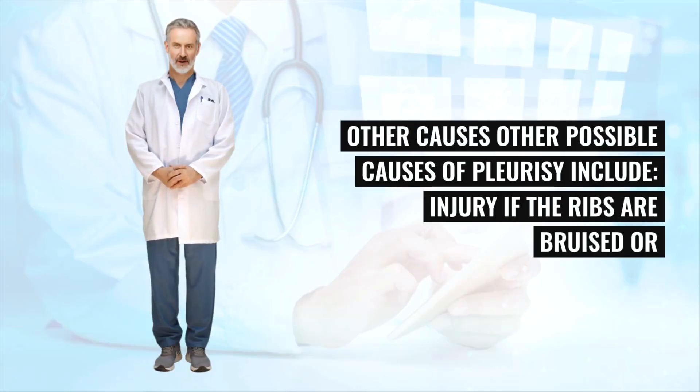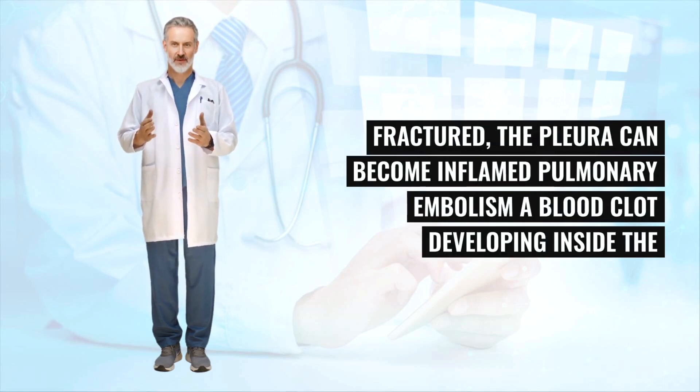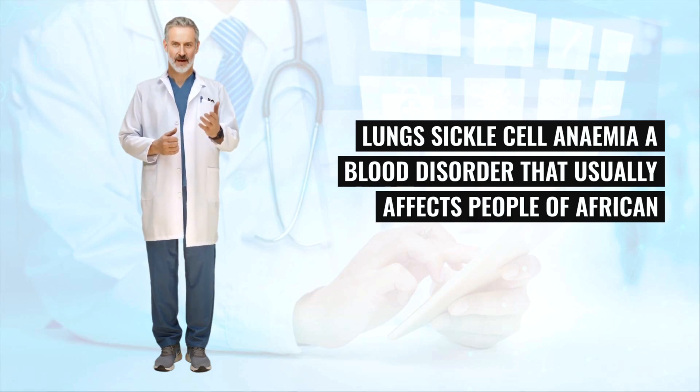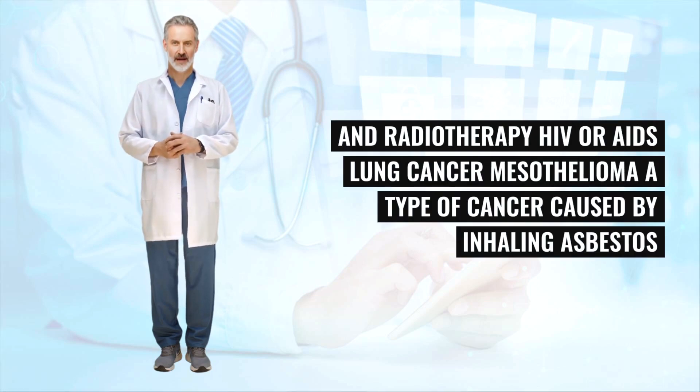Other possible causes of pleurisy include injury — if the ribs are bruised or fractured, the pleura can become inflamed — pulmonary embolism (a blood clot developing inside the lung), sickle cell anemia (a blood disorder that usually affects people of African or Caribbean descent), and chemotherapy and radiotherapy, HIV or AIDS, and lung cancer.